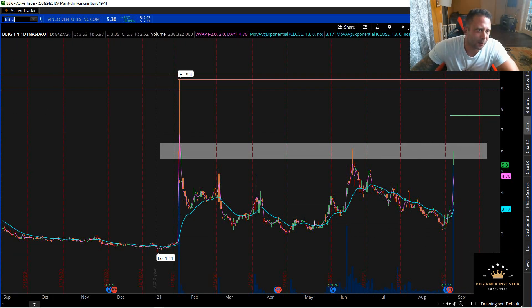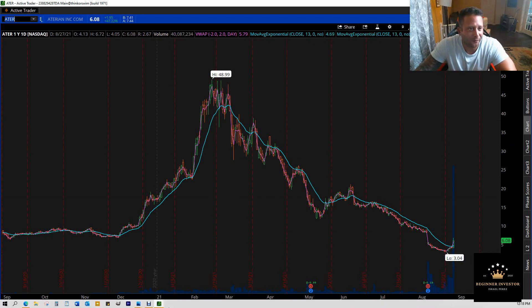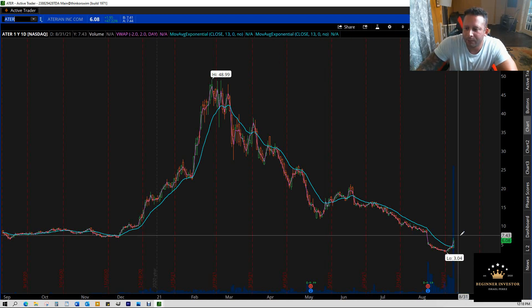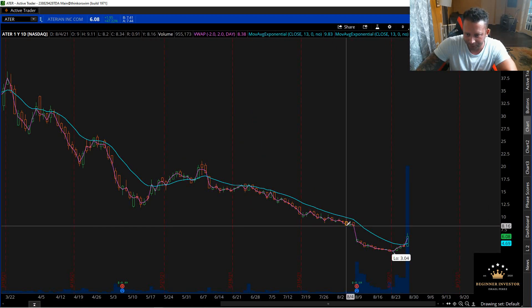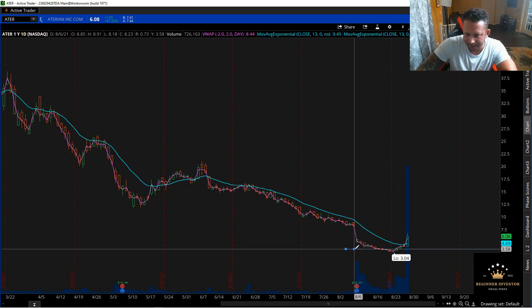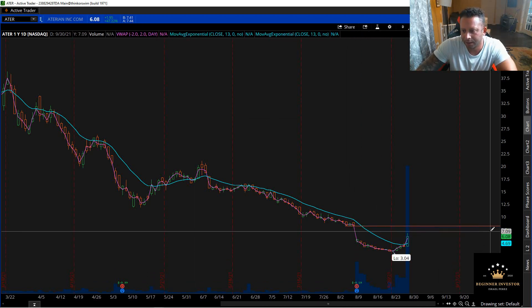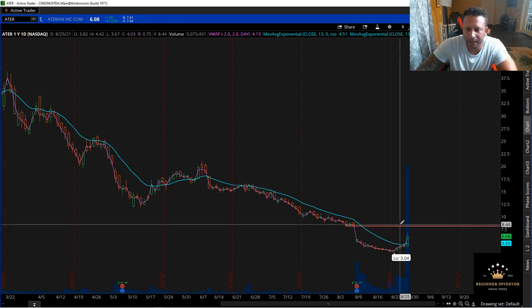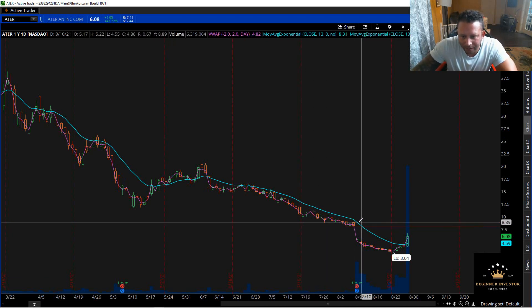The next ticker I want to talk about is ATER. ATER has been taking a beating. I'm not familiar with the fundamentals of the company — quick disclaimer — this is technical analysis, just reading what we have in front of us on the screen. What I'm looking at right now is this gap that it has. It's got this gap to fill at about $8.20. The current bid is at $7.41, so you got some room there. These are some levels that I will be watching.